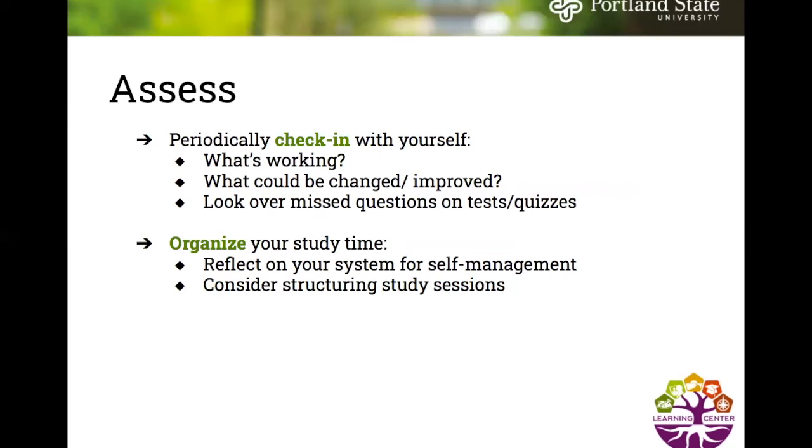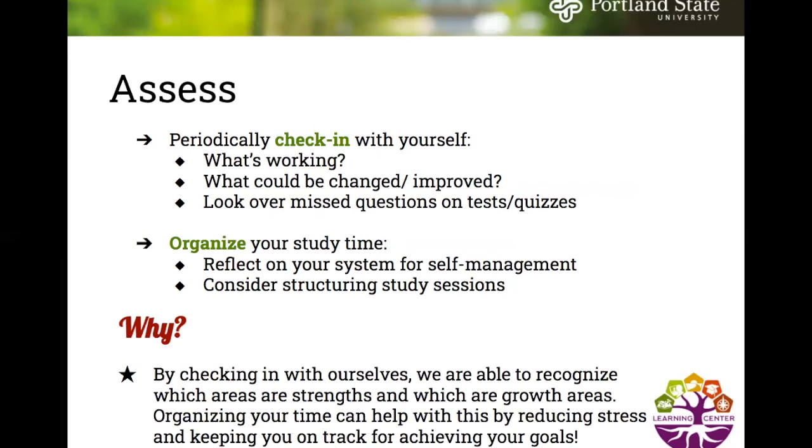The next step in the study cycle is to assess. Periodically check in with yourself — what's working, what could be changed or improved. Look over any missed questions on tests or quizzes. Organize your study time, reflect on your system for self-management, and consider structuring your study sessions. By checking in with ourselves, we recognize which areas are strengths and which are growth areas, and organizing your time helps reduce stress and keep you on track for achieving your goals.